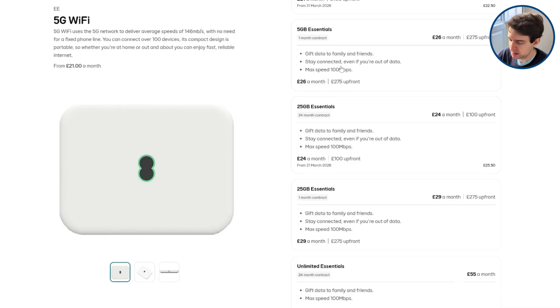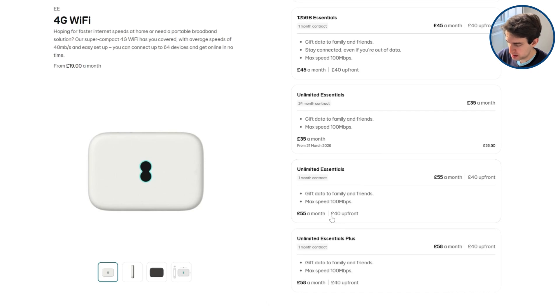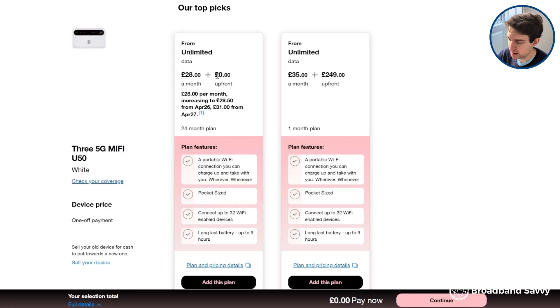Those two upfront costs are a pretty accurate reflection of what the MiFi devices themselves cost. Looking at EE as well, they're charging £275 up front on their 5G MiFi device on a pay-as-you-go contract, but with their 4G option it's just £40 up front — although on both devices their monthly costs are a lot higher than with 3. So 5G mobile broadband can definitely still be expensive, unless you can get 3 5G and don't mind entering into a 24-month contract.